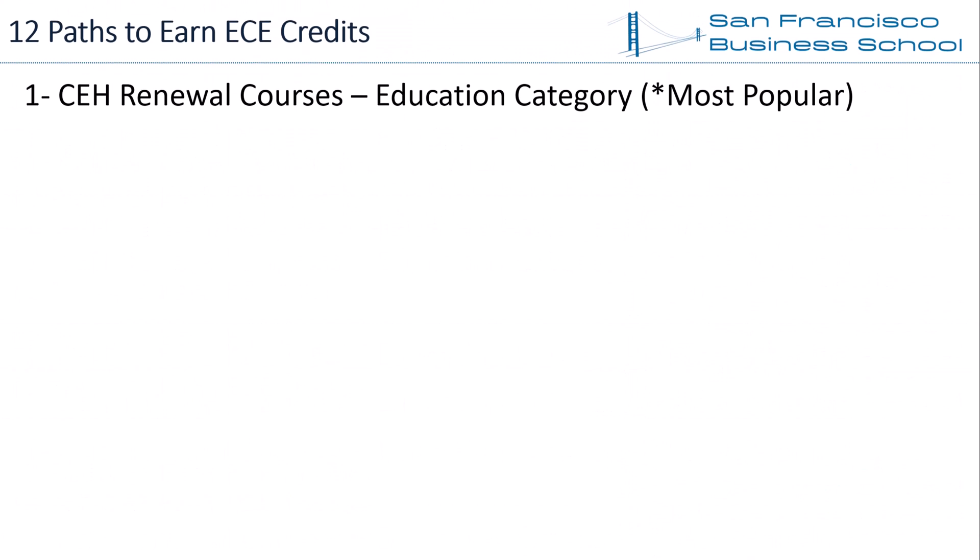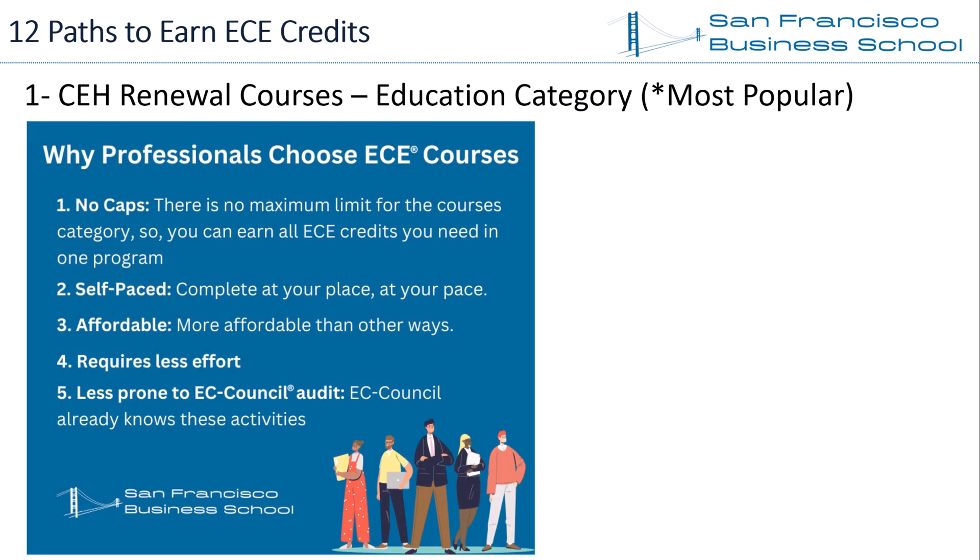Path 1 — Education Category. While there are 25 different ways to earn CEH renewal ECE credits, the most popular way for professionals is through online courses. The first major reason is no caps: there is no maximum limit for the education category, so you can earn all CEH renewal ECE credit needs in one program and renew your certification.